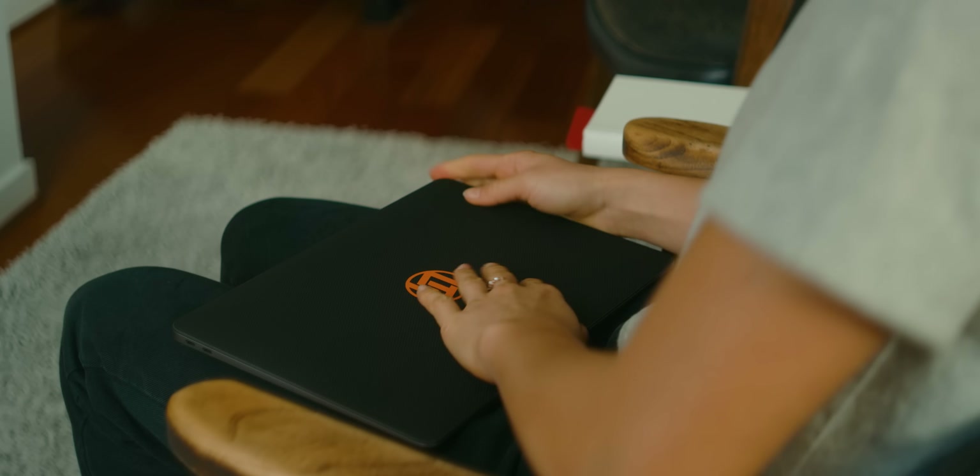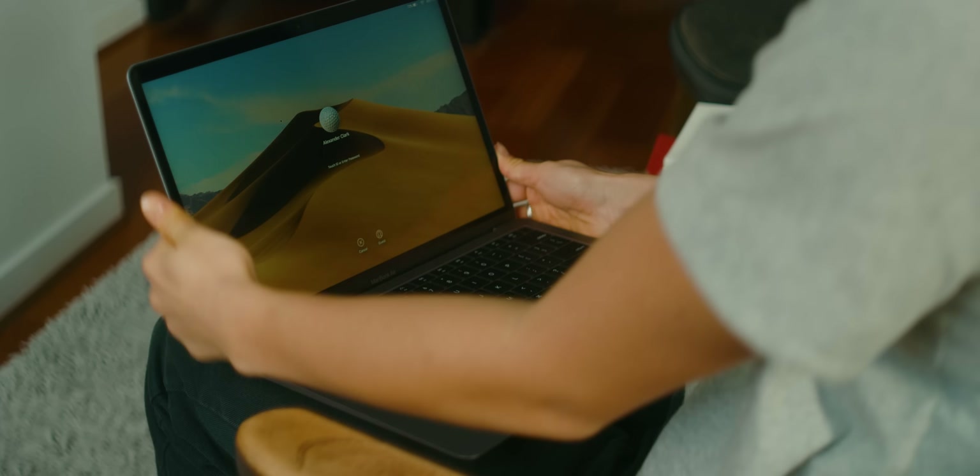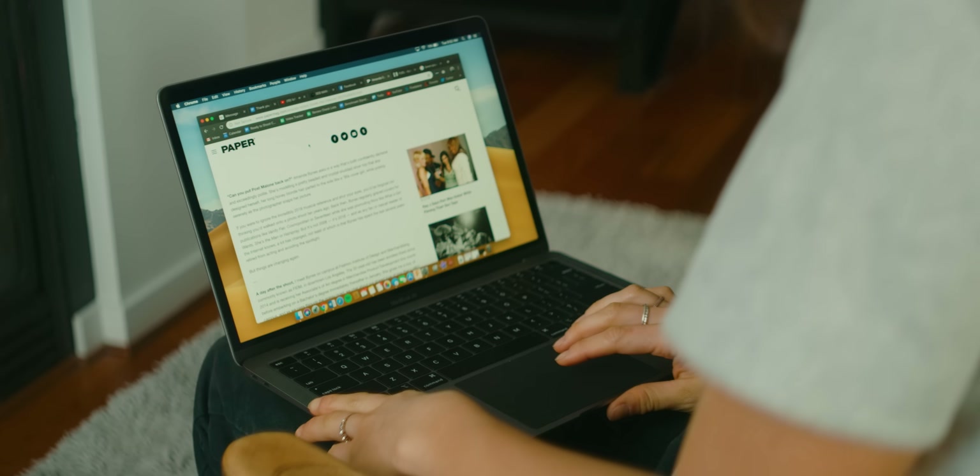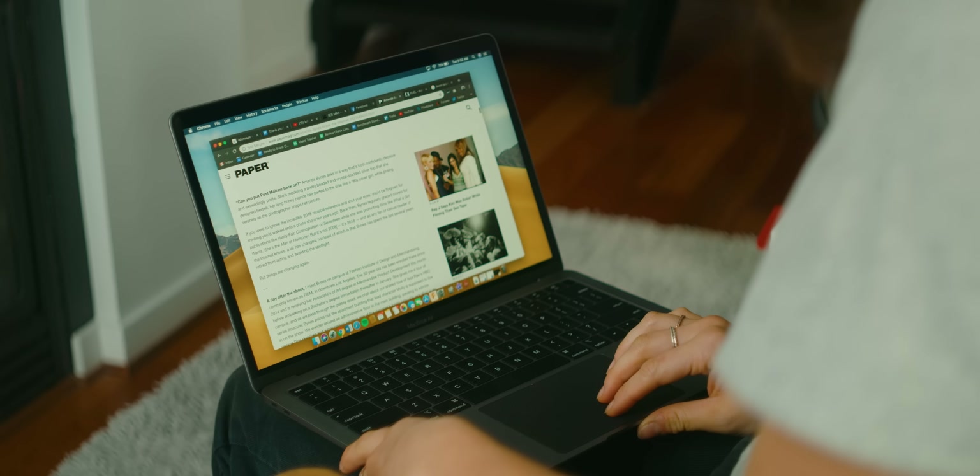Also supernatural is the fingerprint sensor in the power button. There is one place that a fingerprint sensor is better than Face ID, and this is it. Apple nailed it. I'm always logged in at the same time the screen turns on after opening this thing up. Touch ID is so well implemented here that it feels almost as natural as Windows Hello facial recognition on the Surface Laptop.